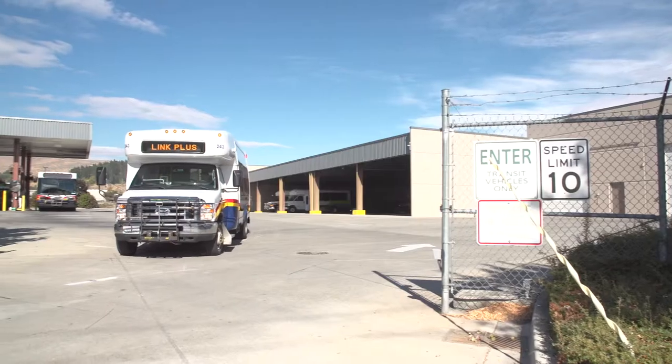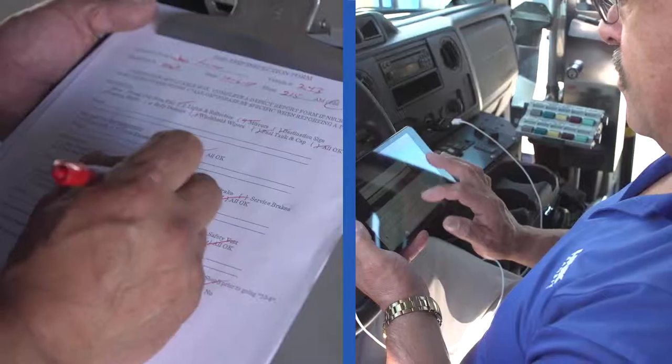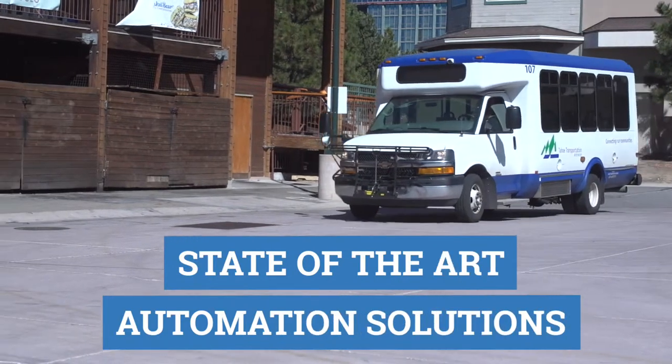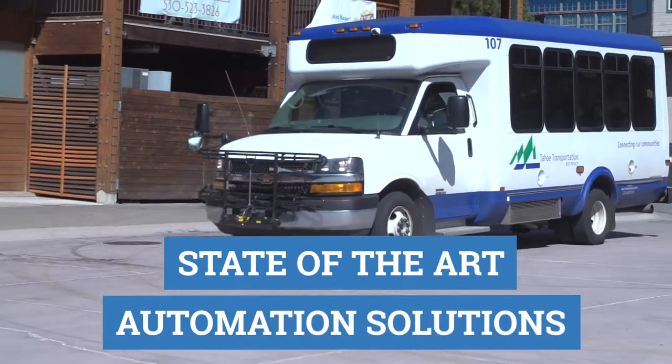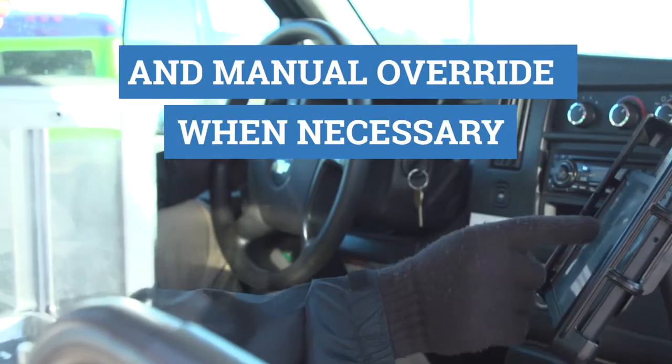Because Ecolane is optimizing on a regular basis, it causes your dispatchers to pay more attention to what's going on around them. So when something goes wrong, they're better prepared to respond to it. Ecolane's automation and its software is very powerful. However, it also gives the ability for overrides by the dispatch staff when circumstances arise.